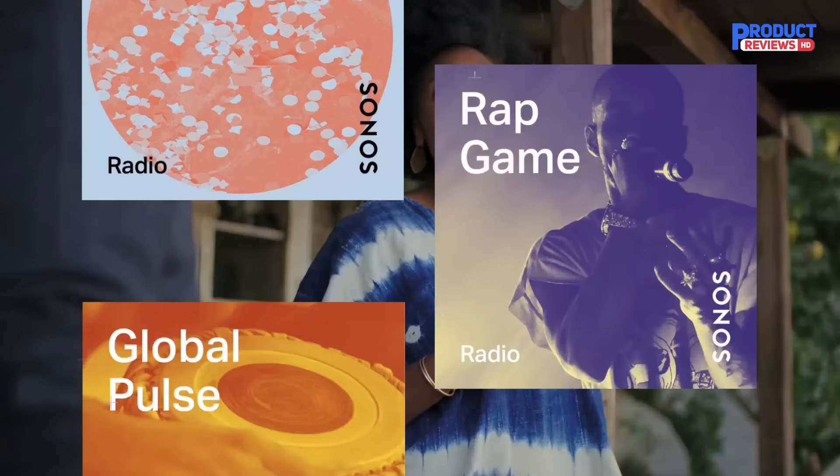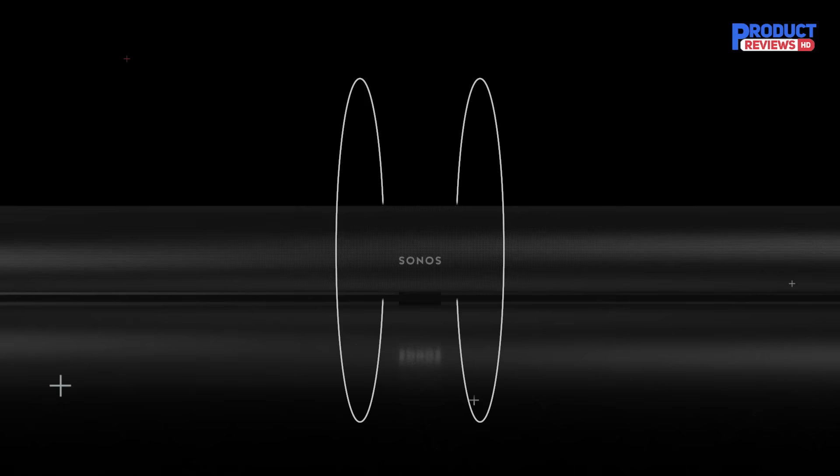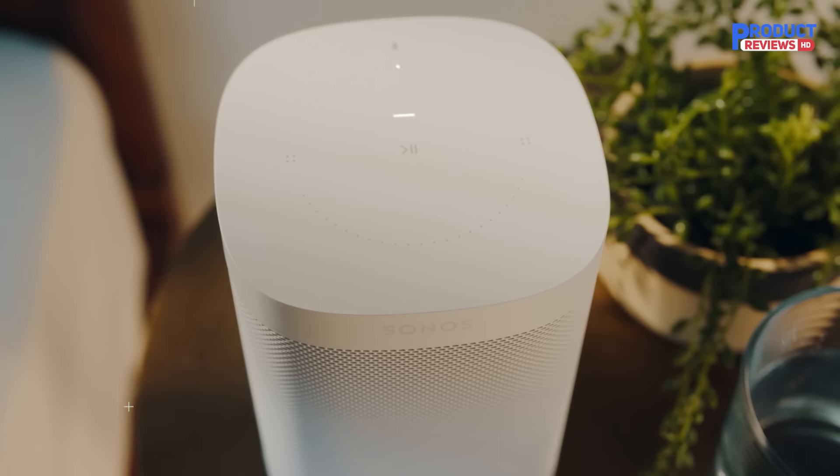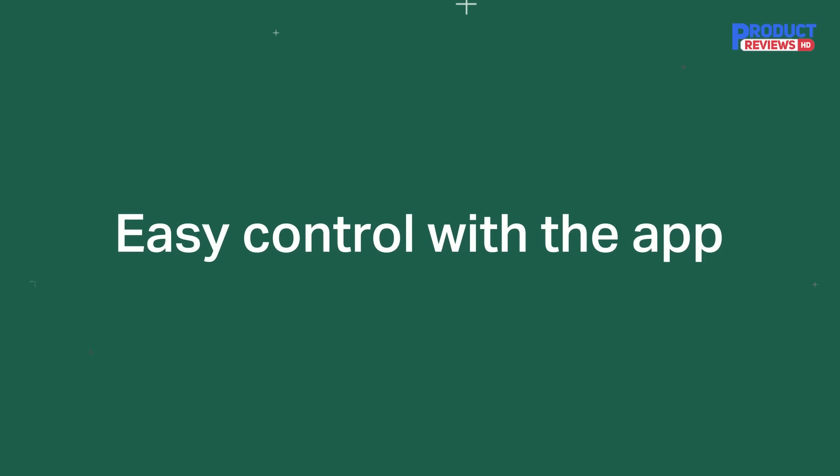Tonally, it's nicely balanced if you just want to listen to music, although it could sound a tiny bit more direct. But there's no doubt this is a hugely impressive Dolby Atmos soundbar for the money. It really is a stunning performer, delivering one of the most immersive Dolby Atmos experiences we've heard from a soundbar.